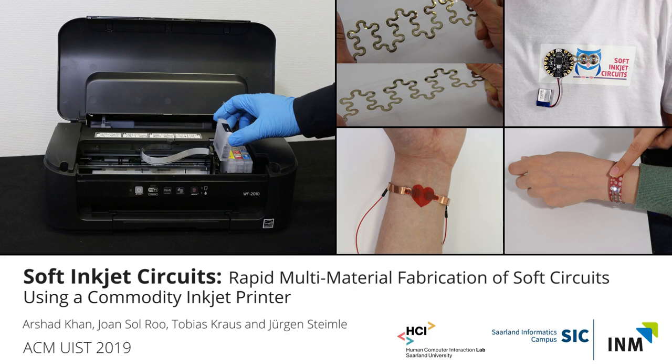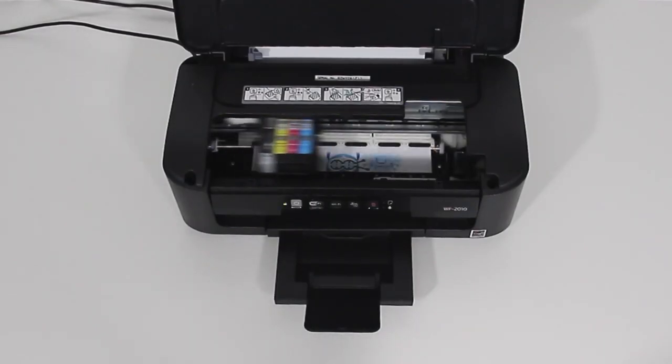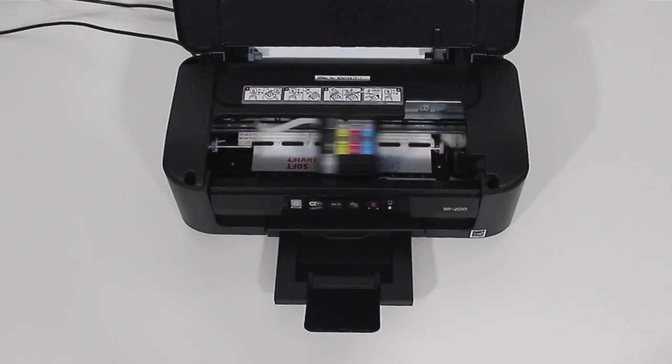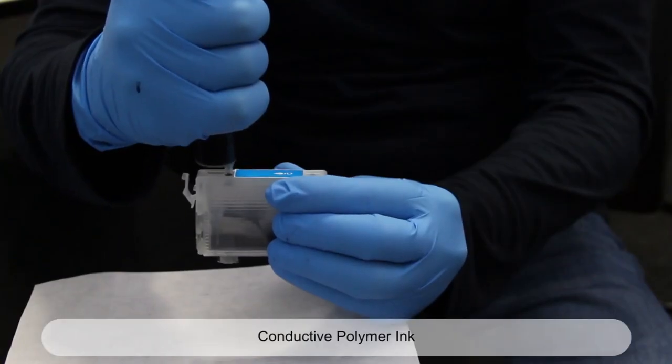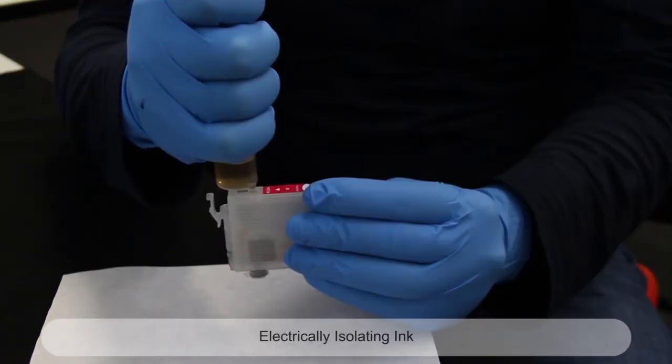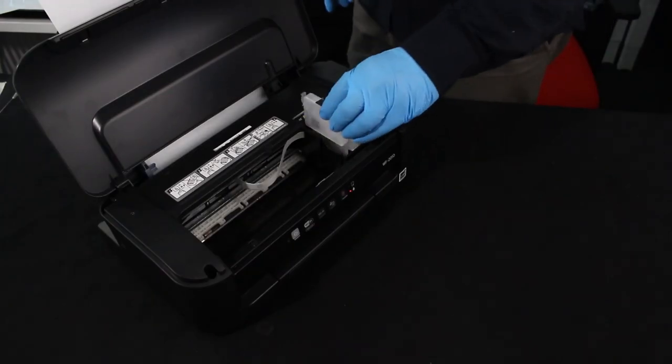We present Soft Inkjet Circuits. Our technique supports multi-material printing of a variety of functional inks, including highly conductive silver nanoparticle ink, intrinsically stretchable conductive polymer ink, and electrically isolated ink alongside graphical inks.